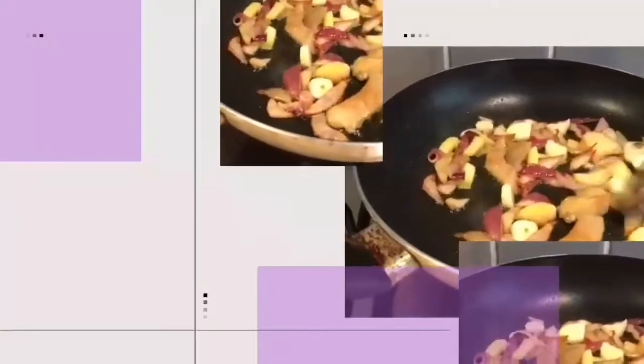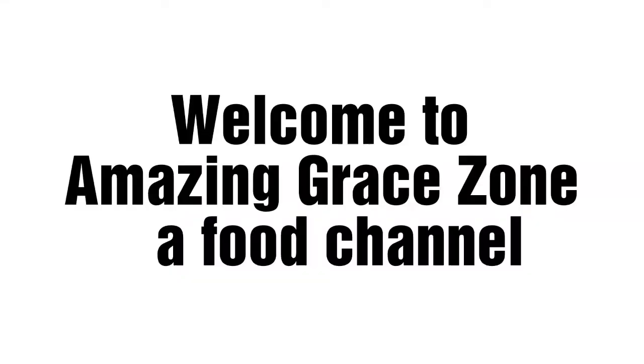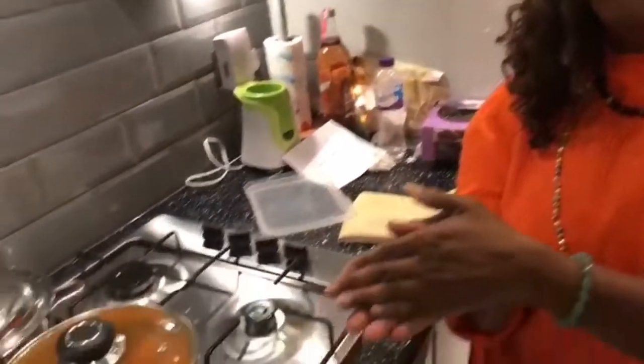Hello, good evening everyone! Welcome to Amazing Grace Cooking Zone. Today I'm going to be boiling some yam and some grapefruits, and we're making stew — that's for lunch!